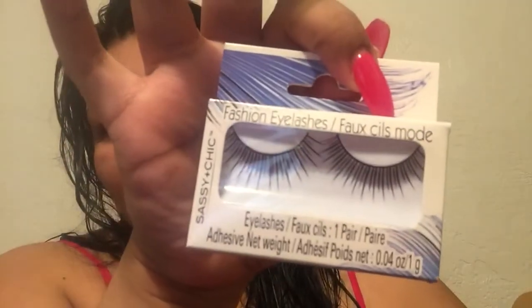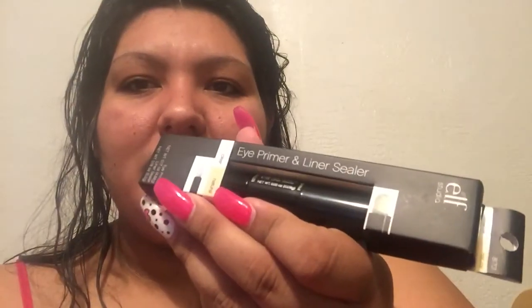I got some false eyelashes - I used to hate putting on eyelashes, but I wanted to try these, though they kind of look a bit too fake. And then this is something I'm really excited to use: it's an eye primer and line sealer.